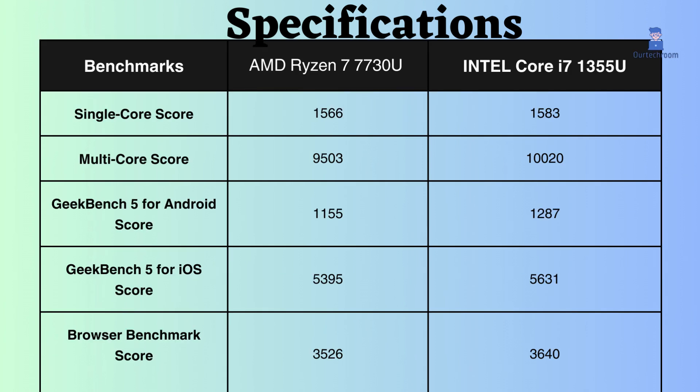This Intel Core i7 performs better than this AMD Ryzen 7 in all benchmarks, with higher scores in single-core performance, multi-core performance, and Geekbench 5 for Android. The AMD Ryzen 7 7730U only outperforms the Intel Core i7-1355U in the Geekbench 5 for iOS and browser benchmark scores.